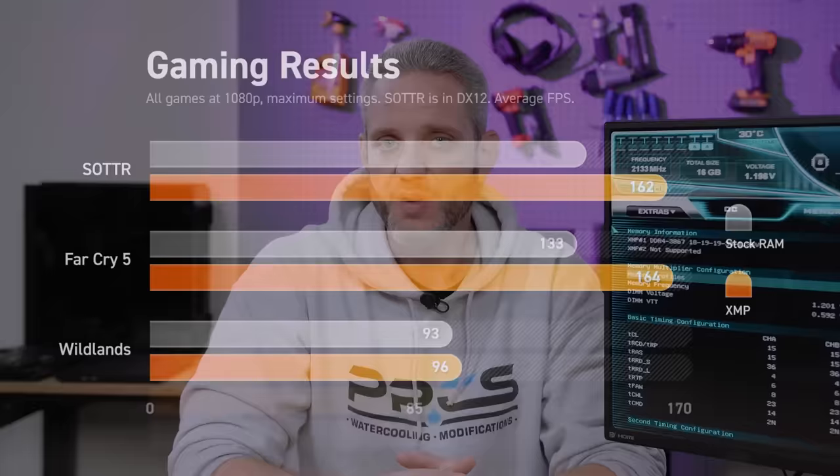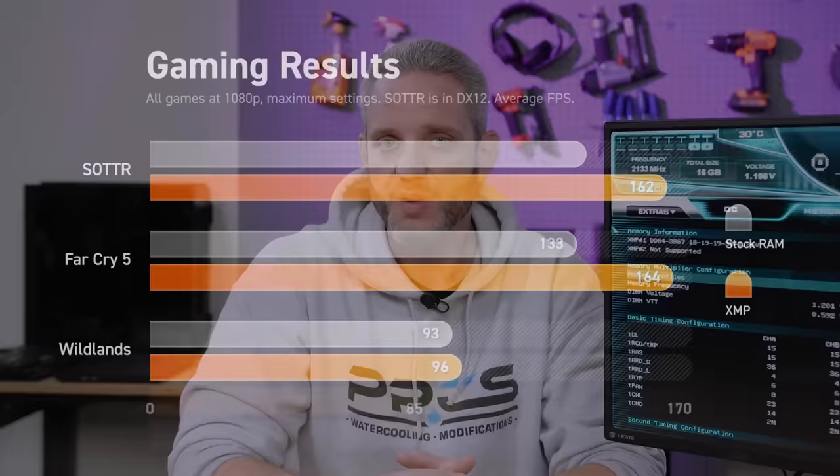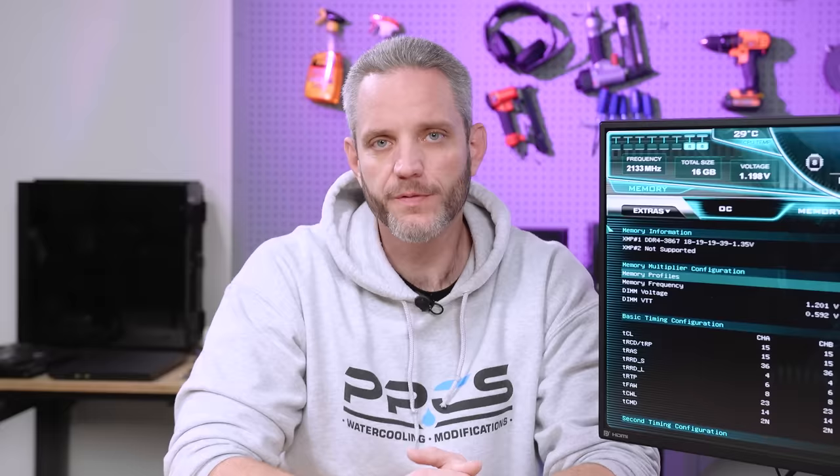Both Far Cry 5 and Shadow of the Tomb Raider gained nearly 30 fps by simply enabling the XMP profile. At 1080p that becomes a huge diminishing return though if you start upping the resolution, because the more you increase resolution the more you trade CPU-bound for GPU-bound — where the GPU is much more responsible for creating higher resolution gameplay. Wildlands is a title that is very CPU-bound with a large world and a very CPU-intensive benchmark, and we only gained 3 fps there.